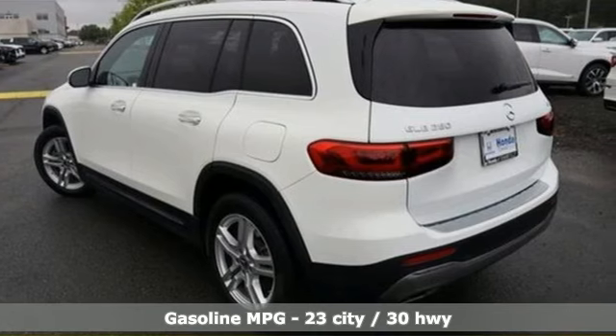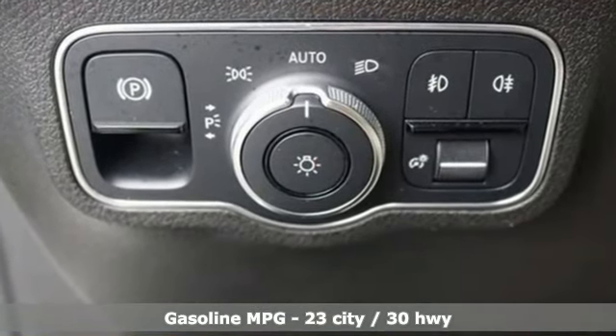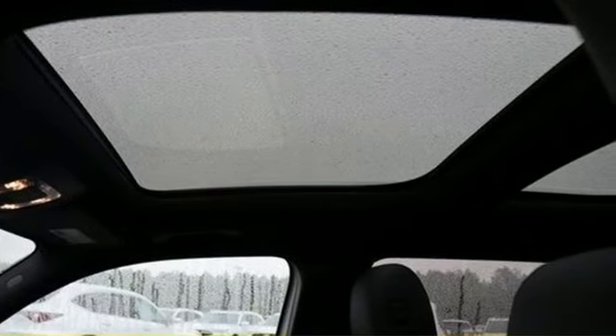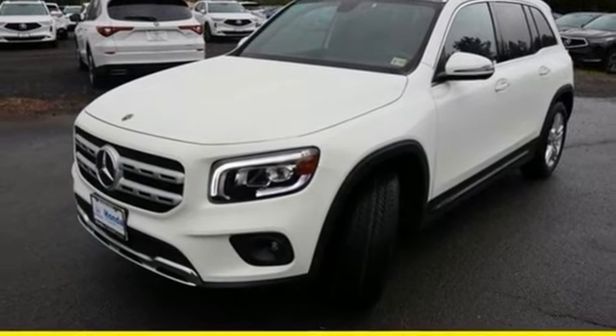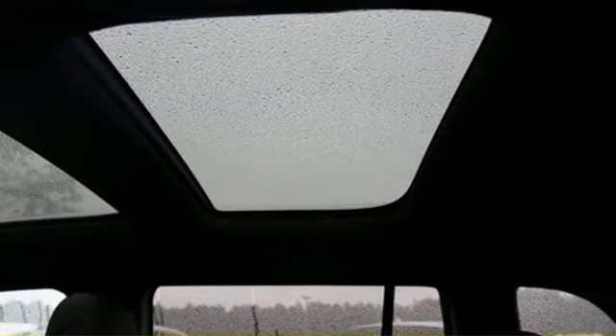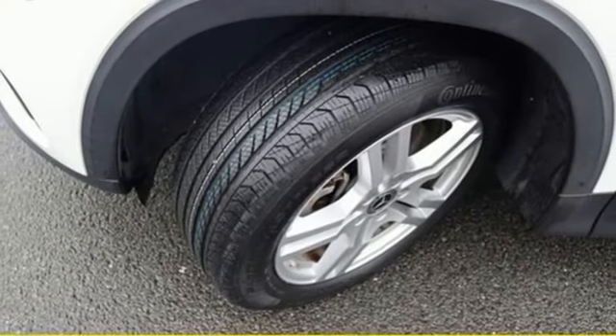Intercooled turbo inline four-cylinder engine, four-wheel drive, streaming audio, memory exterior door mirror settings, dual zone climate control, configurable instrument gauges, external memory control, smart device remote engine start, voice activated climate controls, and LED low and high beam headlights.